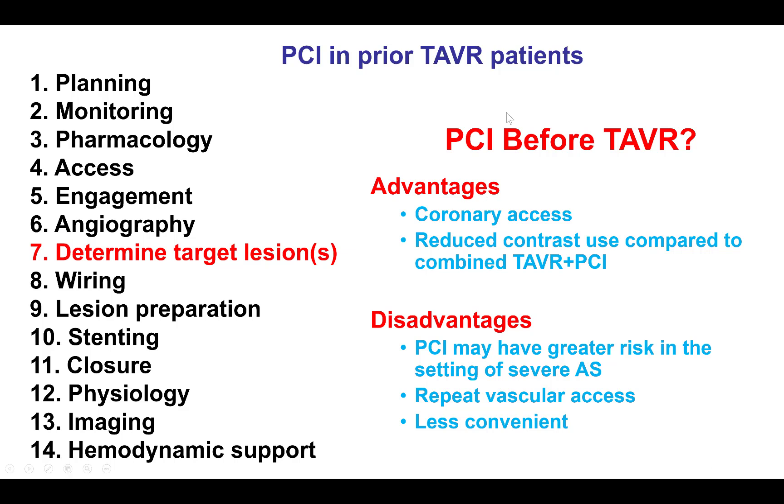What should be the timing of PCI and TAVR? There are different options: one is to do PCI before, another is at the same time, and the third is to do TAVR first. The advantage of doing PCI first is that there is no issue with coronary access, which can be difficult to achieve especially when a CoreValve is used, and there is less contrast than doing combined TAVR and PCI. The disadvantage is that the risk of PCI may be higher in the setting of severe aortic stenosis, and there is a need for repeat vascular access to perform the TAVR, which is also less convenient for the patient.